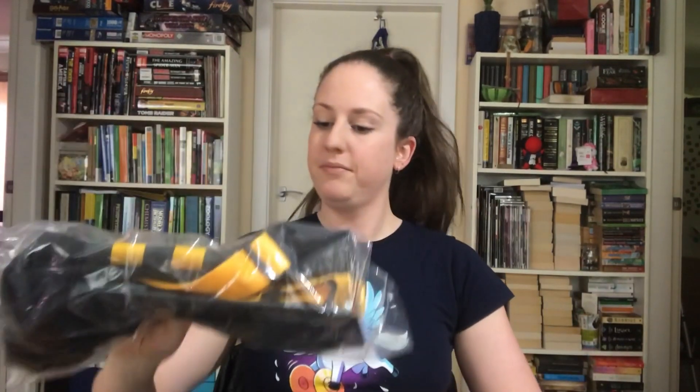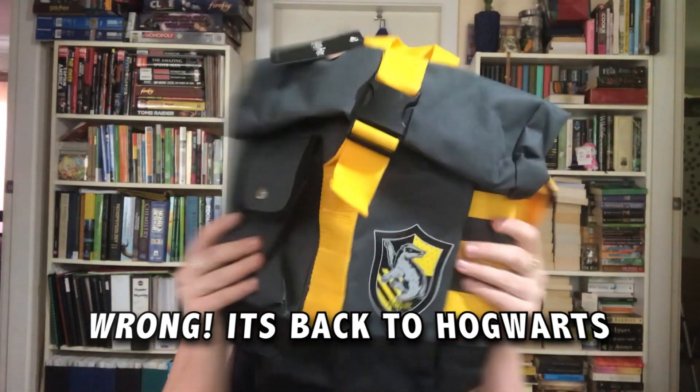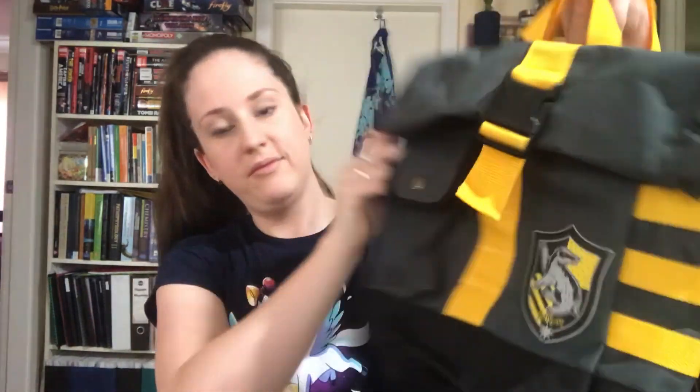Alright, let's get into this. I really wish they'd give us a sticker on the outside. I've completely forgotten what this month's theme is, but I have a feeling it's house pride because I've got Hufflepuff stuff. This looks like a little tote bag — that's pretty cool, kind of an impractical size, but I like my Hufflepuff stuff.